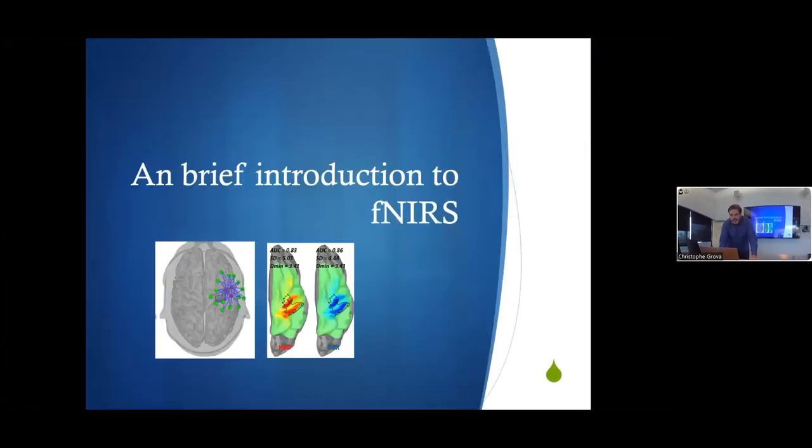That ends the first part. I will now talk about what we can do with NIRS — I'll do around 20 minutes on NIRS. What is fNIRS? We are shining light on the brain.